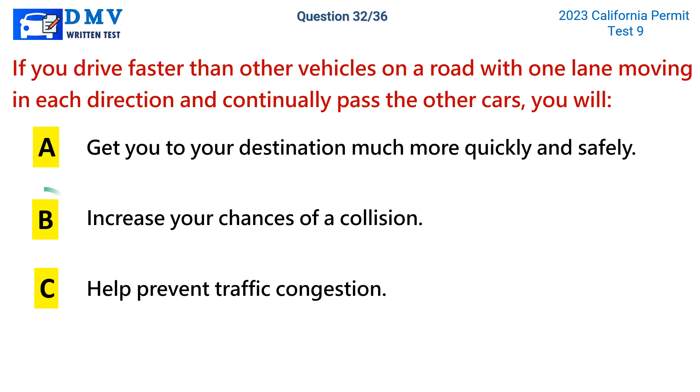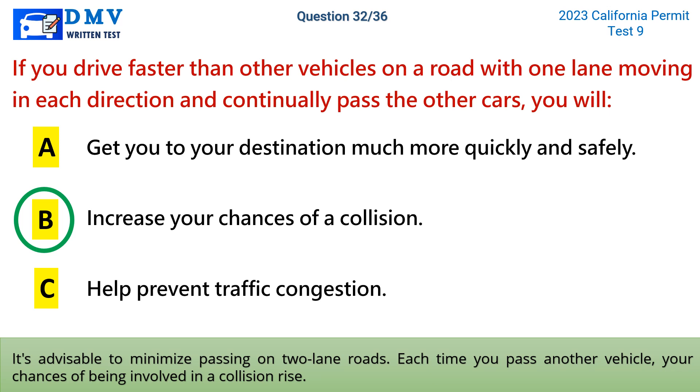The correct answer is b: increase your chances of a collision. It's advisable to minimize passing on two-lane roads. Each time you pass another vehicle, your chances of being involved in a collision rise.